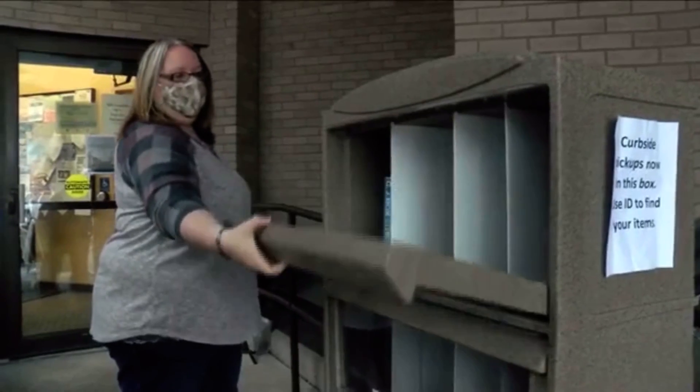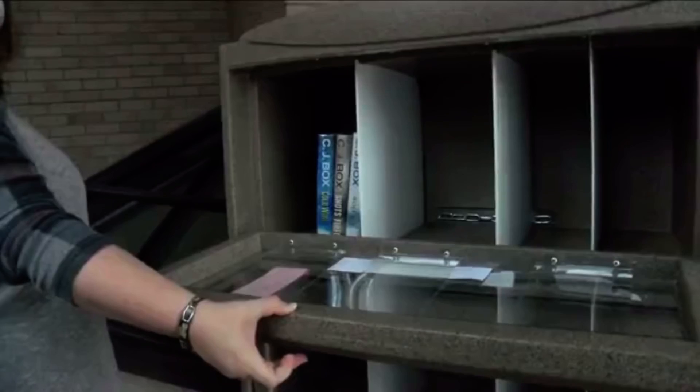The library is extremely important. You can't travel, you can't go anywhere, you can't see your friends. A lot of people aren't seeing family. This is a way to give you an escape. You can travel anywhere in the United States and in the world through a book.